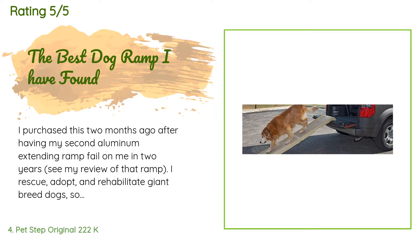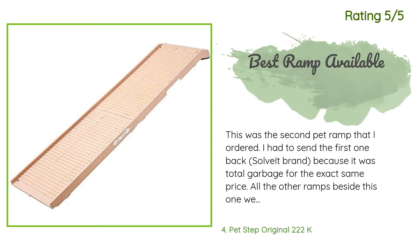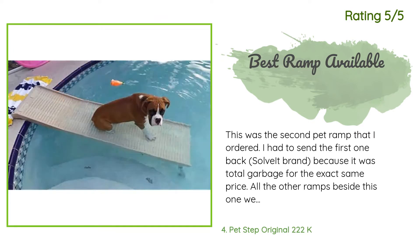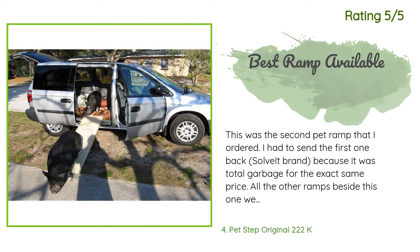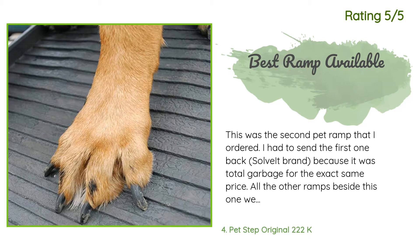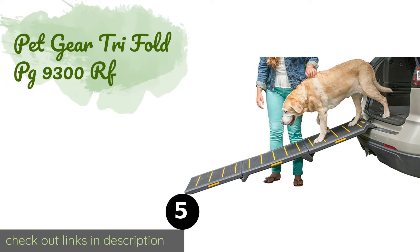Another happy customer said: 'This was the second pet ramp I ordered — I had to send the first one back because it was total garbage. All the other ramps were made with sandpaper that cut my dog's paws and provided no traction for climbing. The Pet Step is designed more intelligently, made of rubber with horizontal ridges that make it easy for your dog to climb and not slip. It also has guards on the sides and provides good width. My dog, who just had knee surgery, was having a hard time getting into the car before this.'